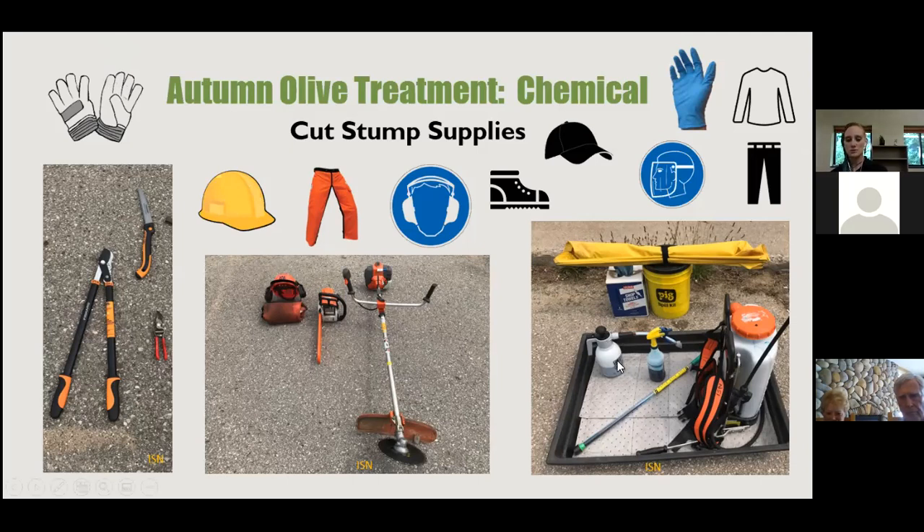Herbicide application tools include a foamer, a magic wand dabber with a sponge at the end, and a backpack sprayer. Always do your chemical mixing on a pig mat — an absorbent mat that provides a layer between chemicals and the ground — and keep a spill kit nearby. Use shop towels for cleanup. Herbicide can be absorbed through the skin easily, including through the top of your head, so wear head protection, gloves, eye protection, and long sleeves and long pants.